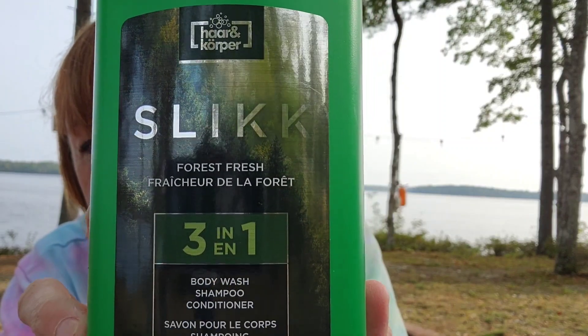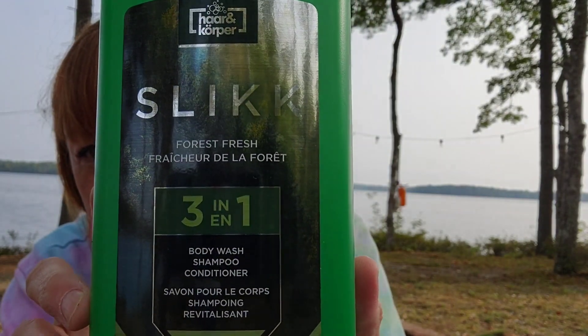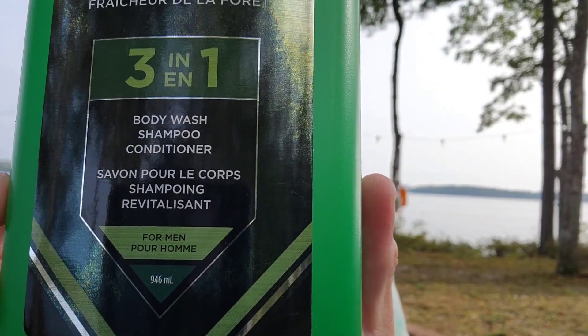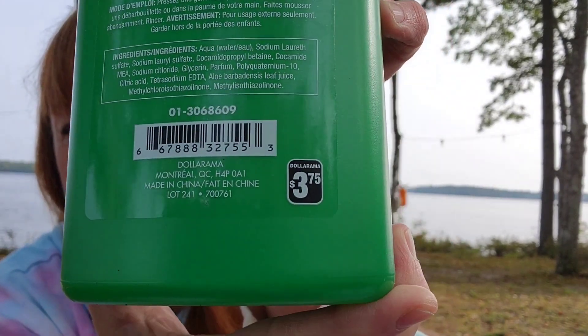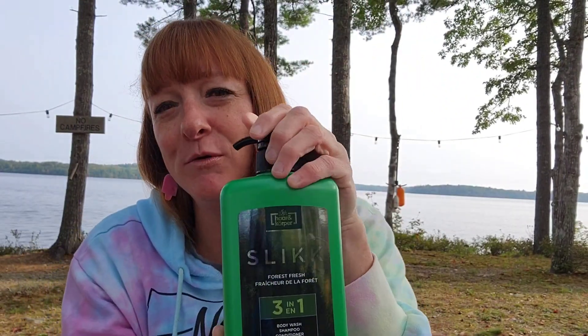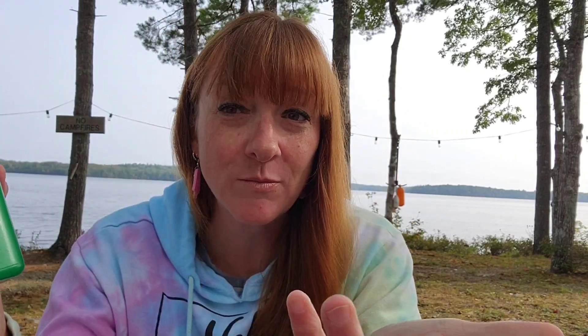We always get this — it's the Slick 3-in-1 Forest Fresh: body wash, shampoo, and conditioner. It's a big old bottle, 946 ml, and that was $3.75. They have a blue one too, so we just go back and forth. My husband uses this, but I've used it before as a cheap body wash — it's not overly runny and has a nice scent. For $3.75 it's a pretty good deal.